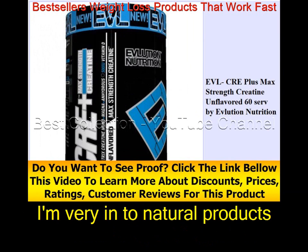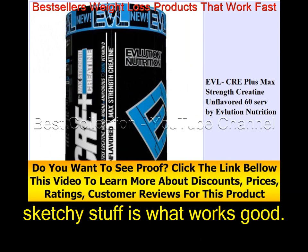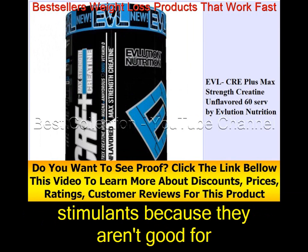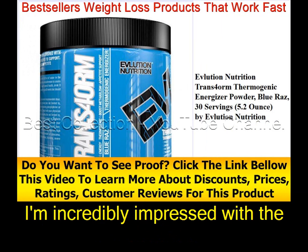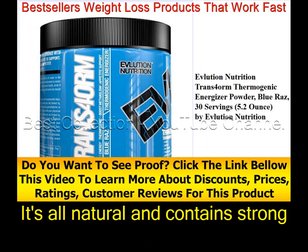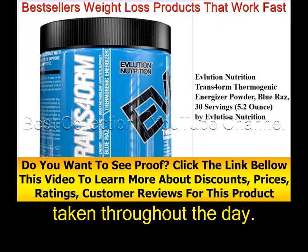I'm very into natural products without sketchy ingredients, which makes it difficult to find good products that actually work. I'll never use ephedra or crazy stimulants because they aren't good for you in the long run. I'm incredibly impressed with the Lean Mode formula because it's all natural with strong doses of weight-loss ingredients, and it's caffeine/stimulant-free so it can be taken throughout the day.